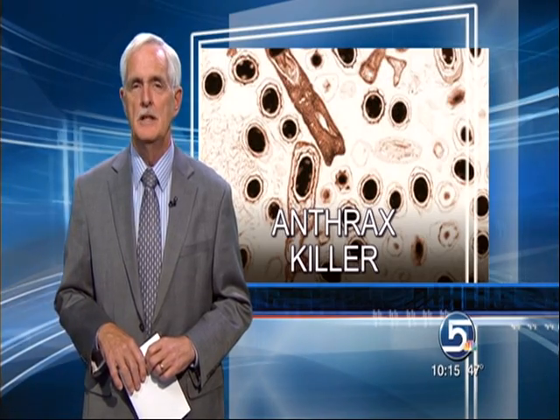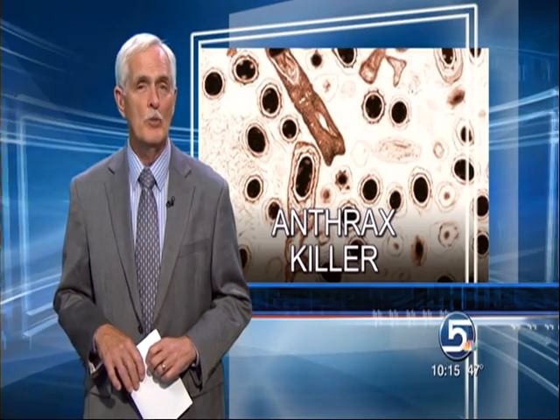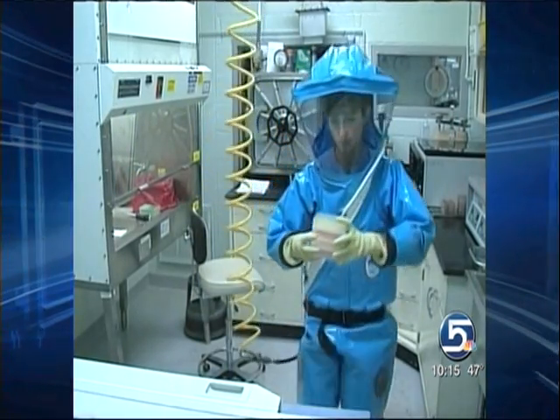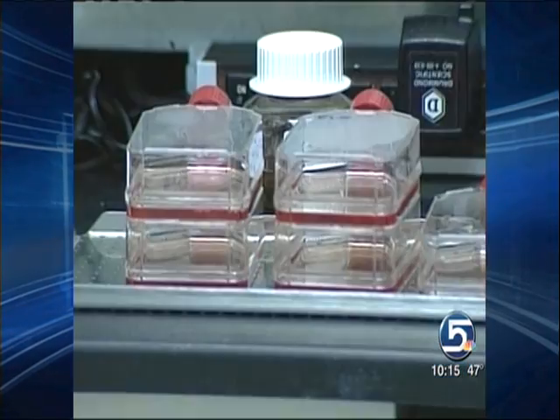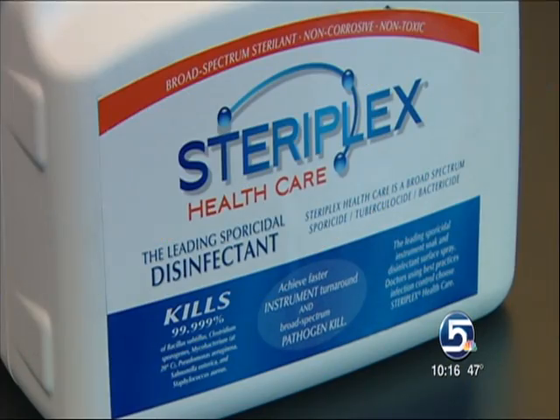Disneyland, Mormon temples, town halls, a sheriff's office, a daycare center, private homes, and even a funeral parlor. More than 1,000 white powder events, as they're called, have plagued the FBI over the past three years. That's why this new product could be a welcomed weapon.